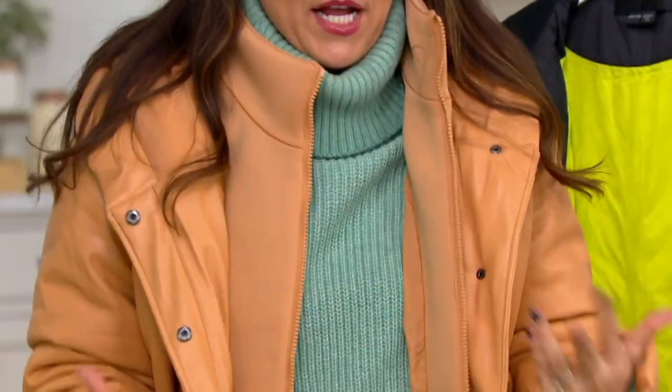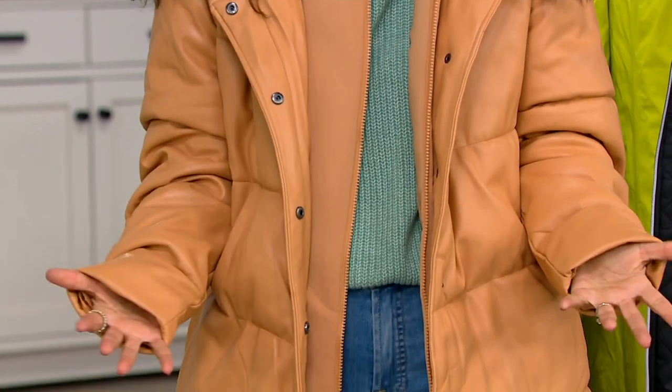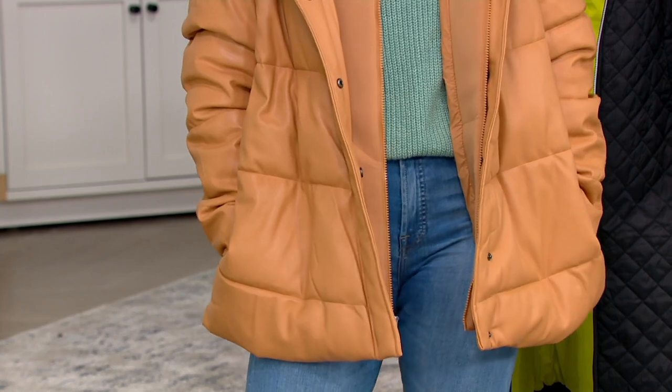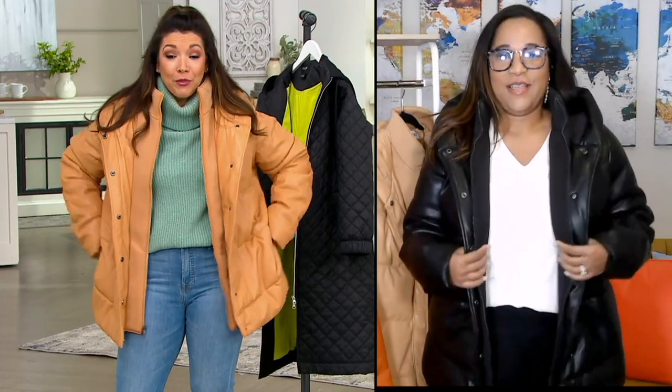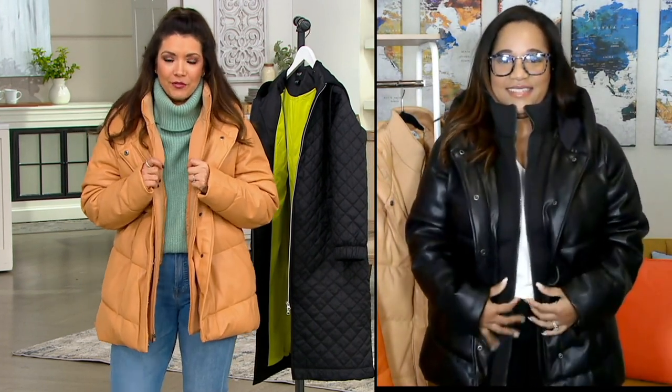You want the warmth of a puffer jacket but you still want to look cute — you want to feel fab — because many times this is what people see. Even when we go into a store, where are you putting your coat? It's not like there's a coat rack. You have to keep it on, so you might as well have something that looks cool. Walk me through the details — you have the black on, I have the camel, and there's also that copper. It's designed beautifully.